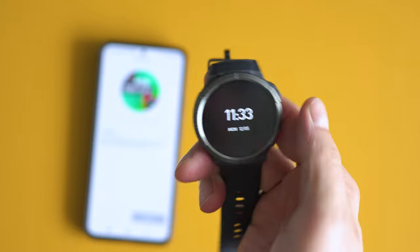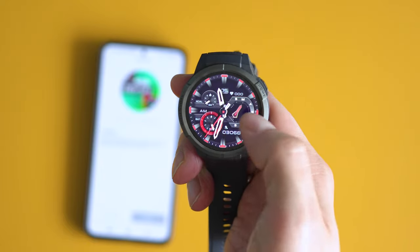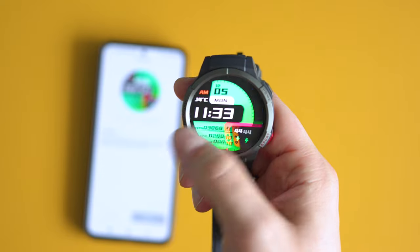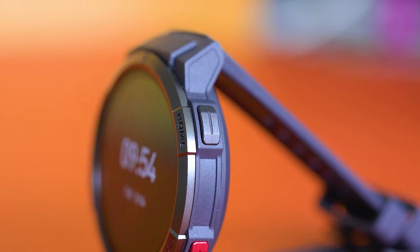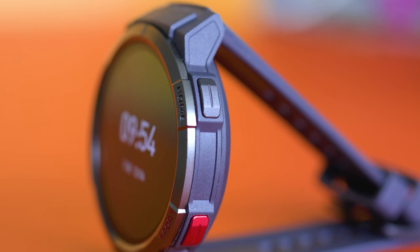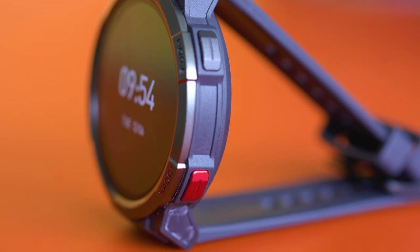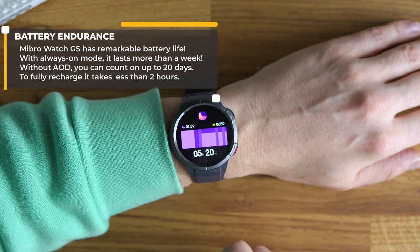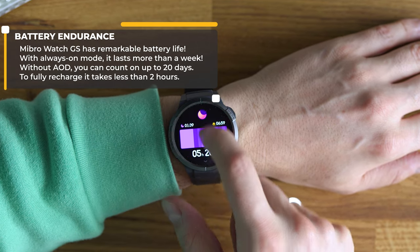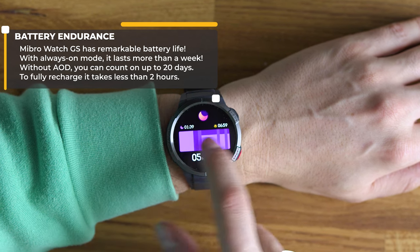MiBro promised the watch would be able to respond to notifications, but this feature was not ready a month after the December 2022 launch. On the other hand, all these corner cuts help the watch pay off with superb battery life. With always-on display during the day and all tracking features on, it can last around 10 days. Without always-on display, we're talking two to three weeks — maybe even a month.